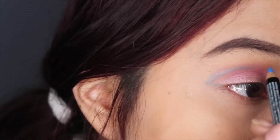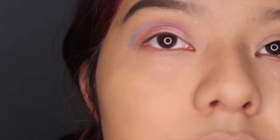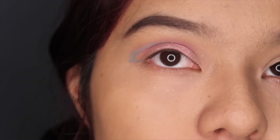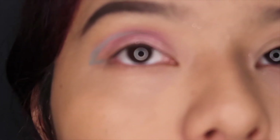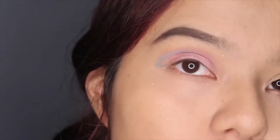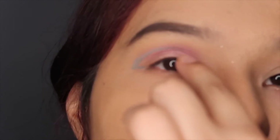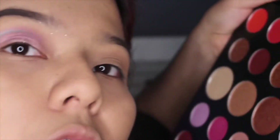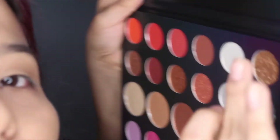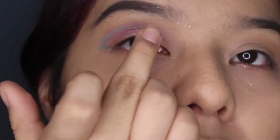For better pigment, I suggest using some sort of heat to warm up the pencil so it will be more vibrant. And if you want to intensify the eye look, I suggest adding glitter to this part. I'm going to take a little bit of the gold shade and apply it here to make it a bit more vibrant.